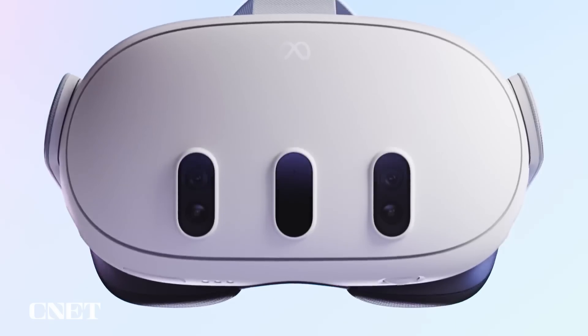Just to get this out of the way, we are not comparing this to Meta's other Mixed Reality Headset, the Quest Pro. Instead, we're looking at two recently unveiled devices: the Vision Pro and the Quest 3.